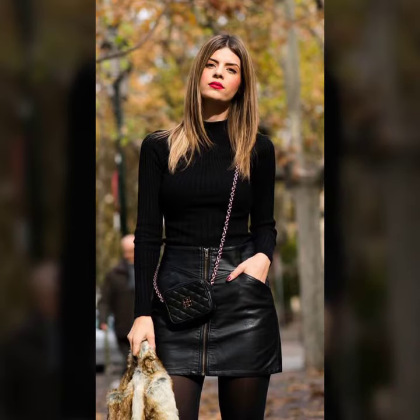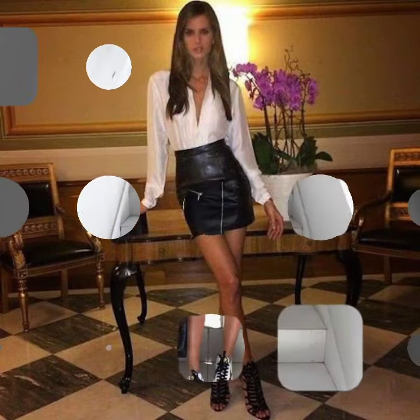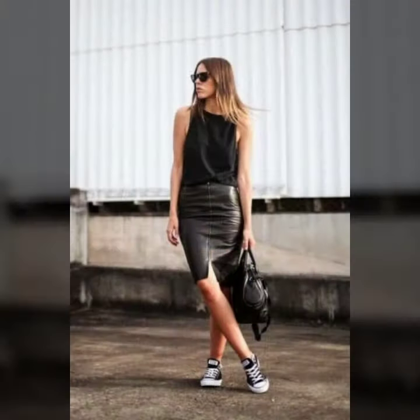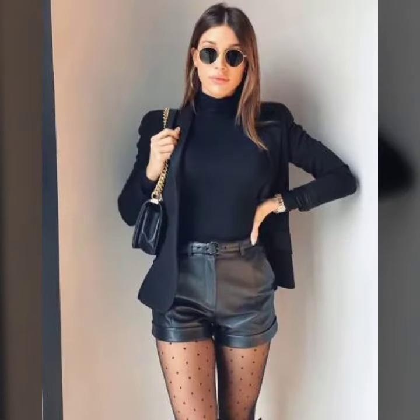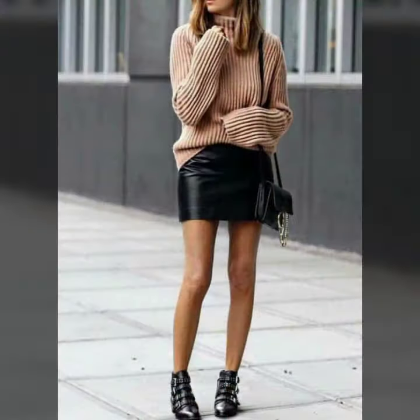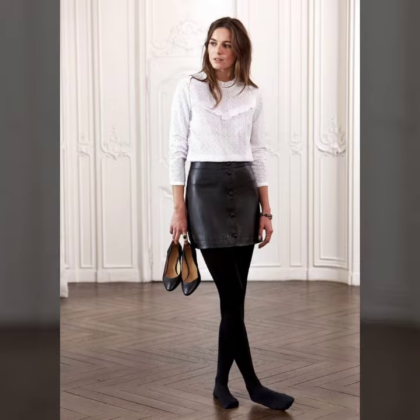I suggest you please watch my full video and get design ideas from it. This video is for those ladies who love leather latex mini skirts — all designs that are gorgeous, trendy and fabulous. If you want to buy such types of leather latex mini skirts online, you can find them on websites like www.ebay.com, www.amazon.com, and www.gunstudio.com.